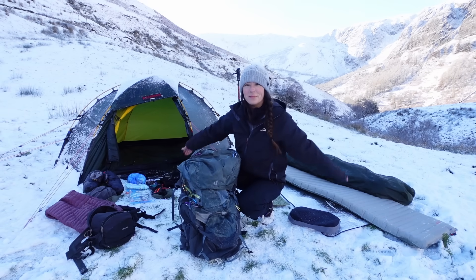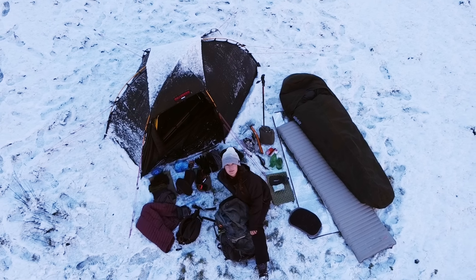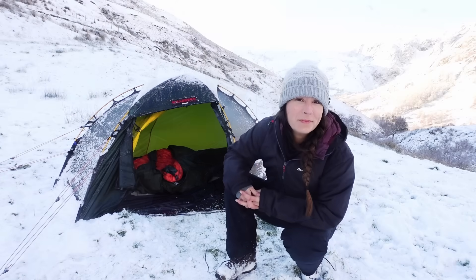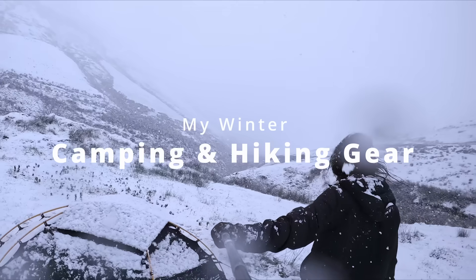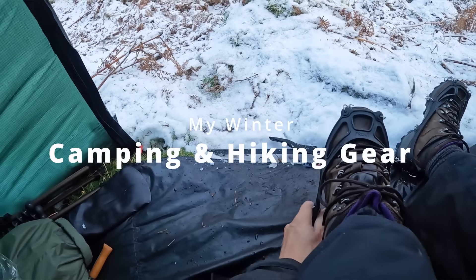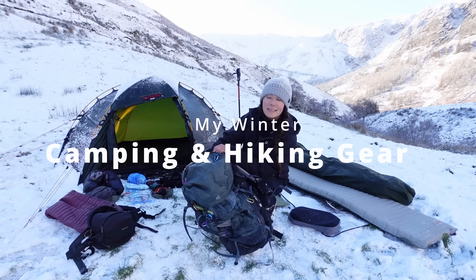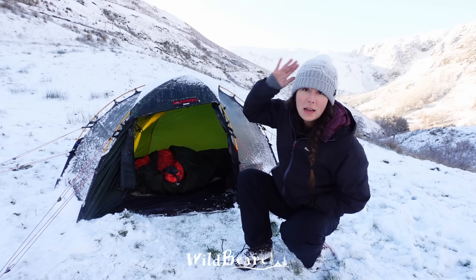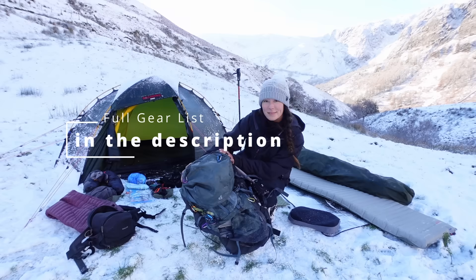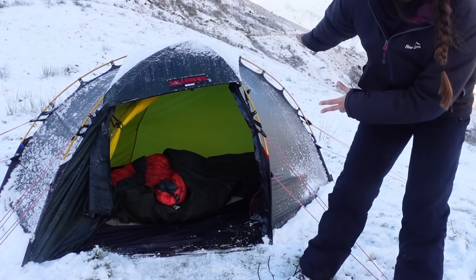Hello, I'm here in this beautiful frozen snowy valley with all my camping gear at the end of a weekend trip, so I thought I'd run through it and show you what I'm using. This gear list is not cheap and not lightweight — this is a 12 kilo base weight setup, so it's quite heavy. I'll drag each thing out and at the end show you how it all fits into this rucksack. First thing is the tent.